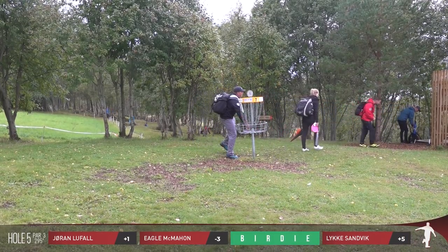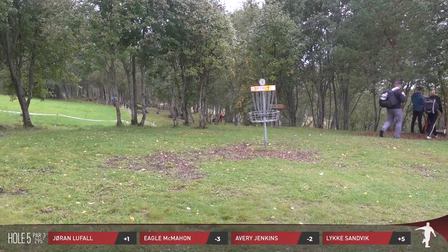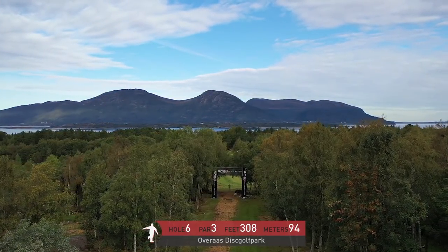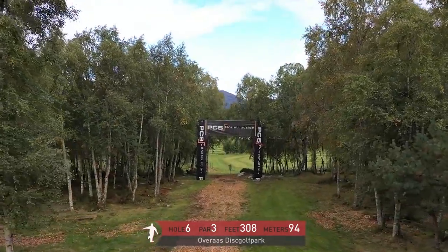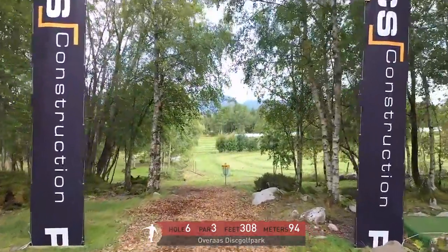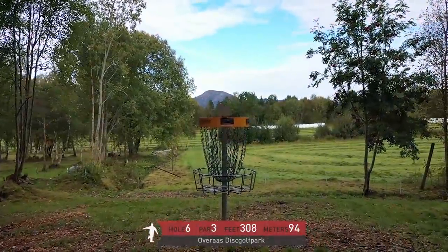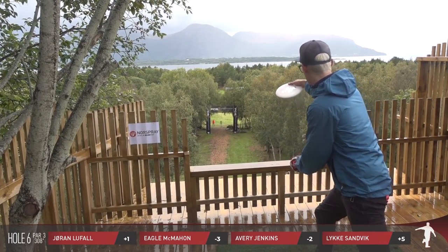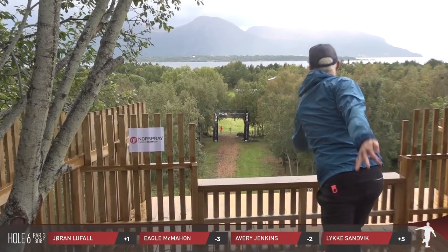Avery with the tap in. We're going to use that structure right there that we saw everyone just throwing at — we're going to tee from there. I love this shot. To look out over all these trees, to see the fjord, is just incredible, and to play from this structure is also very cool. It's hole six, par three, 308 feet, 94 meters, triple mando. Right now there's no rain so you're kind of thinking maybe you can get away with being a little aggressive.